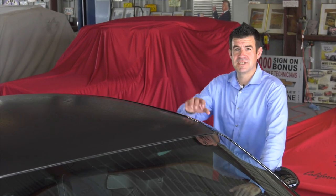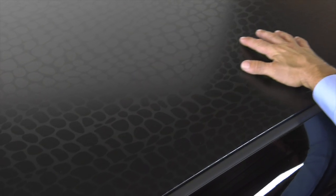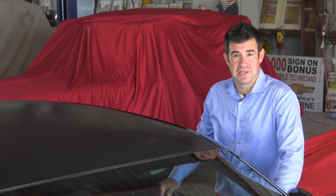One of the coolest and most iconic parts of this car is the black gator skin roof. It's very unique and it's something you're not going to see on other Challengers out there on the street.